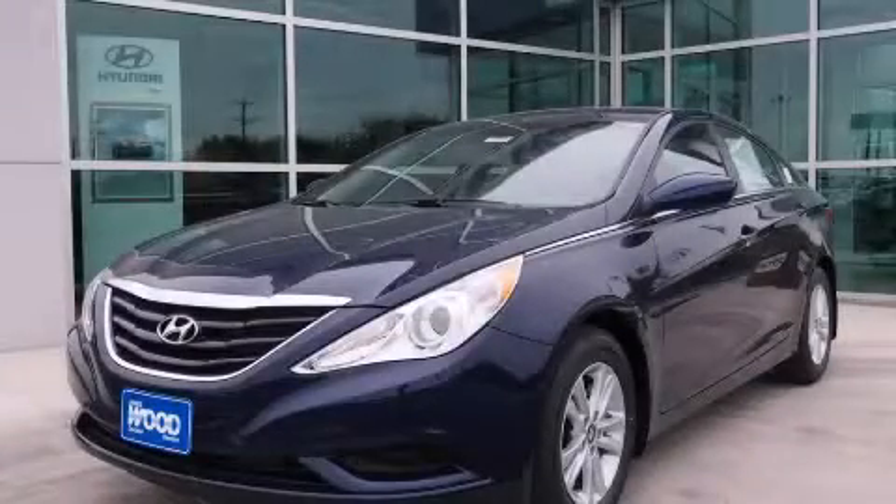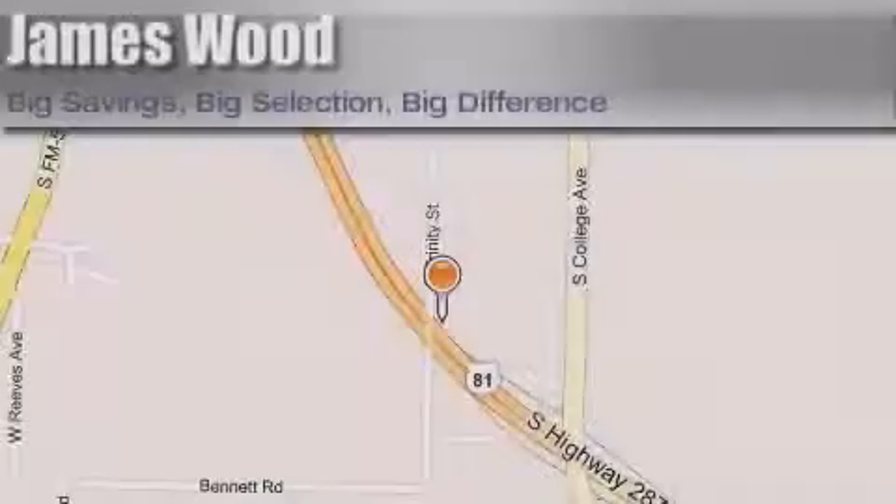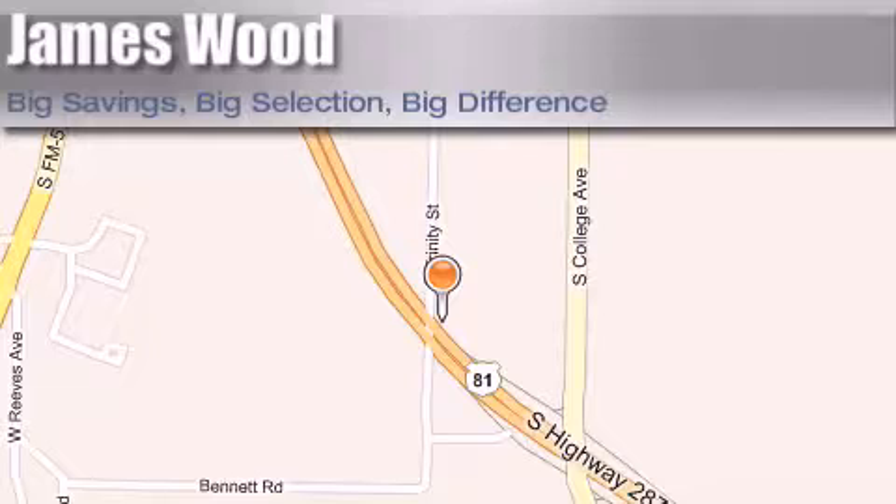Stop by today and test drive this vehicle for yourself. James Wood Motors is located at 2111 U.S. Highway 287 South, in Decatur. Our goal is to exceed all of your expectations to ensure that you'll return for future visits.